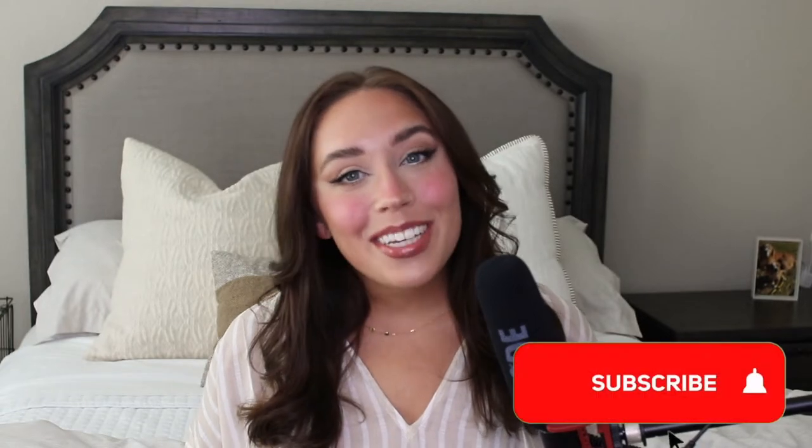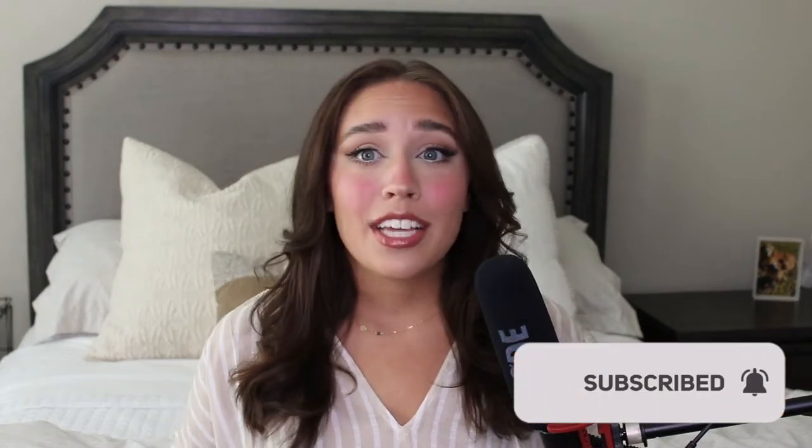If you're new, or if you're sitting here binging my videos, please make sure that you are subscribed. YouTube randomly unsubscribes people all the time, and I know a majority of you that watch my videos actually aren't even subscribed. So if this is your second or third video, go ahead and hit that subscribe button. Make sure you also hit the bell icon so that you never miss an upload. And feel free to follow me on Instagram and TikTok at bunniesathomeblog.